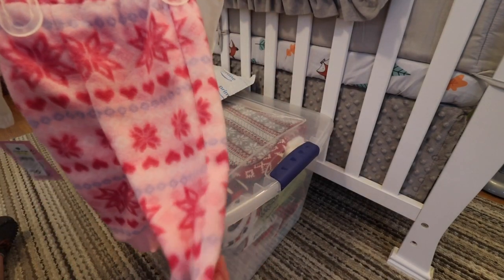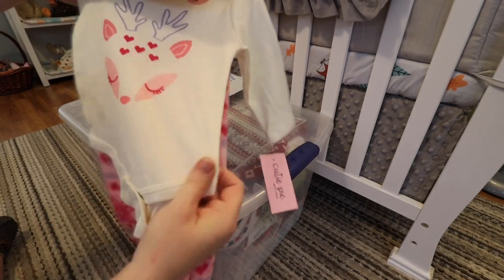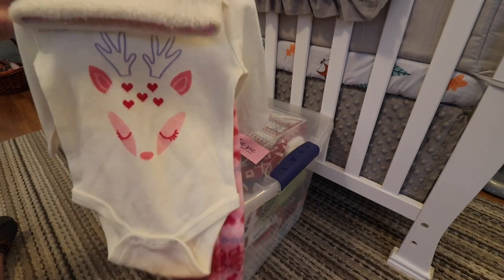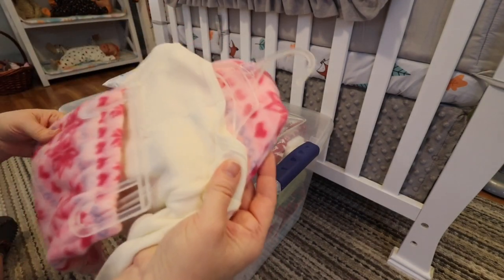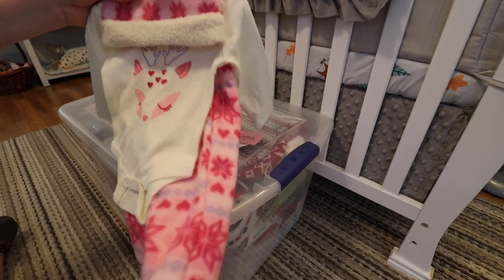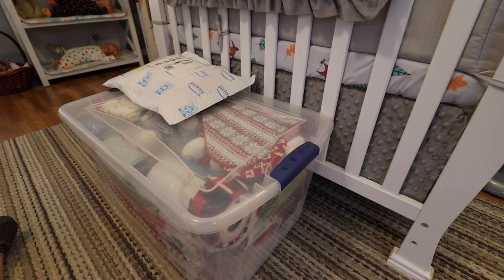It has a cute little soft fleece pair of pants, a sweet little onesie with a little girl reindeer on it, and a cute matching hat. I want to get this washed up so I can put her in it for the winter months. It would be nice when it's cool out to be able to dress her in something cute like that.